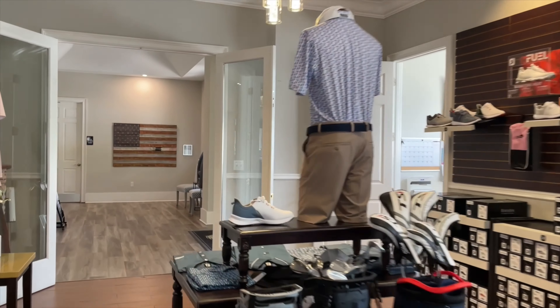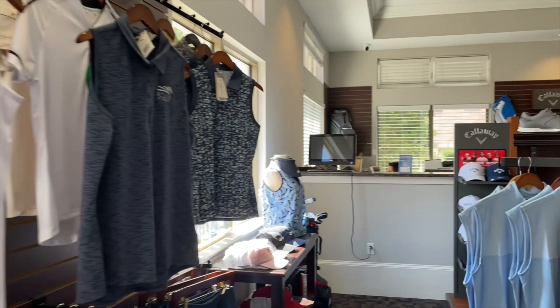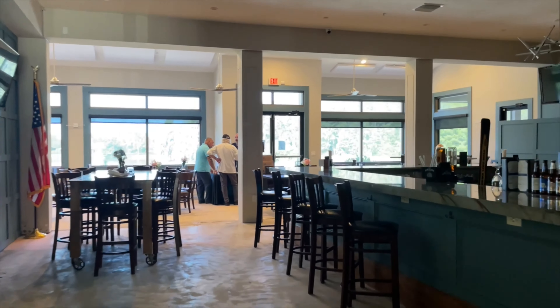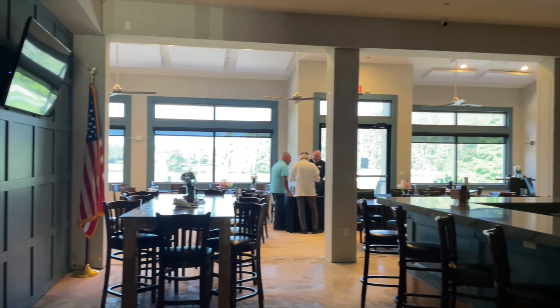Welcome to the Club at Cheval in Lutz, Florida. We had a request by the owner of the club to do a feature video of all the amenities the club has to offer for the community. Today is the first day of summer camp at the club for children. The golf course review will follow shortly thereafter. We truly hope you enjoy this club review.